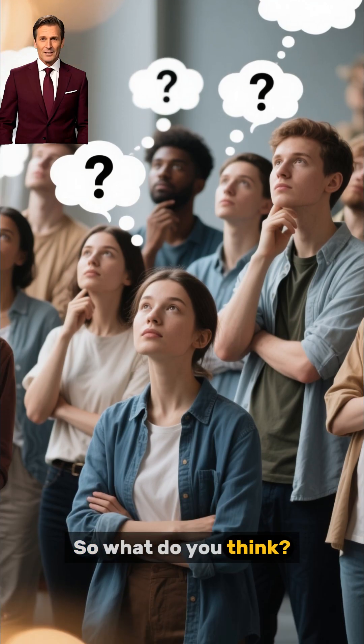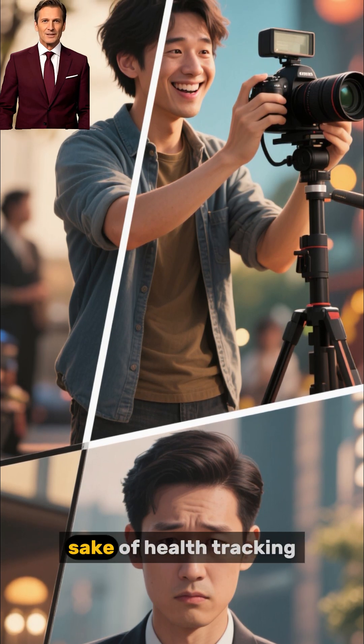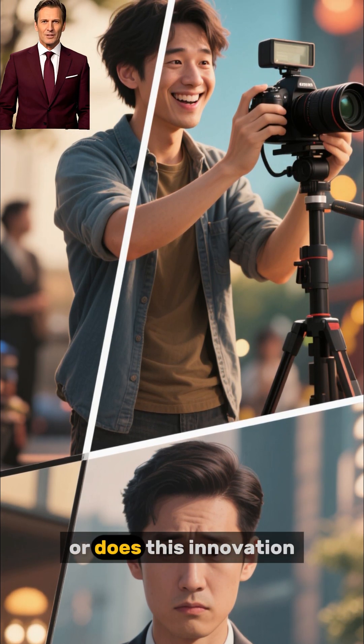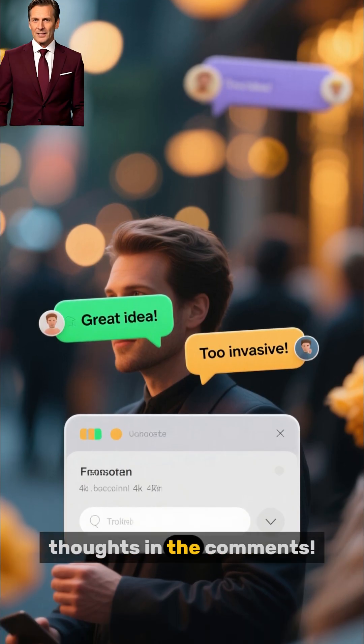So, what do you think? Would you spend $599 to install a camera in your toilet for the sake of health tracking? Or does this innovation feel too creepy to you? Let me know your thoughts in the comments.